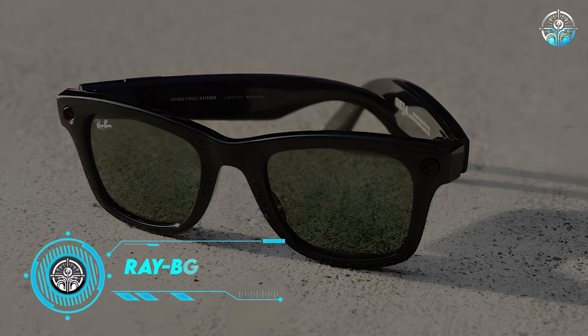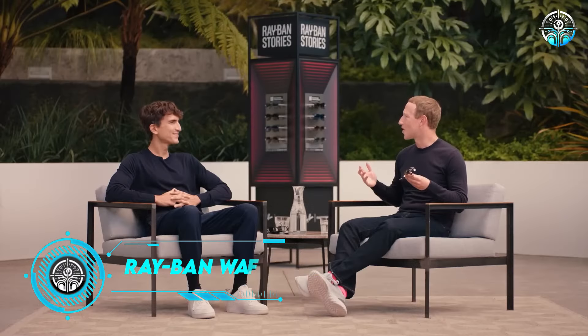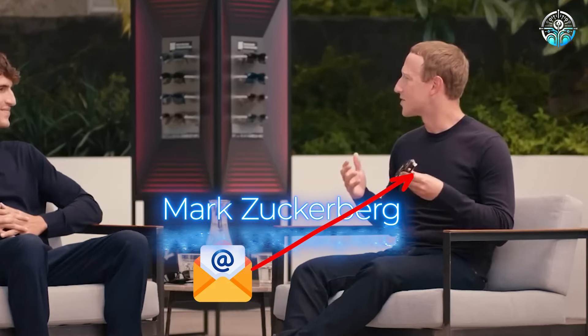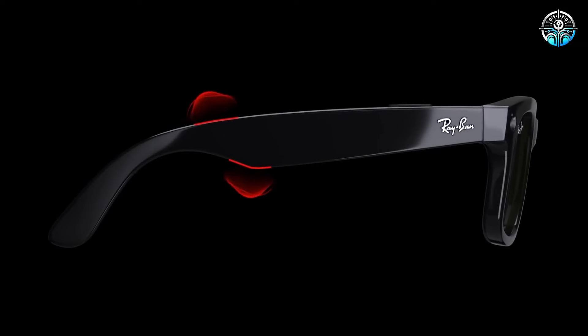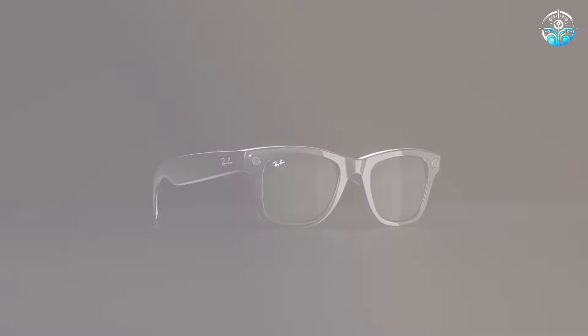Ray-Ban Stories Wayfarer. Owner of the brands Prada and Ray-Ban, Luxottica Group — an Italian corporation — emailed Meta's owner Mark Zuckerberg. The Italian specialists proposed producing customized eyewear, and Zuckerberg agreed. What's on your screen is the outcome of the efforts of the two teams: the Ray-Ban Stories Wayfarer glasses.